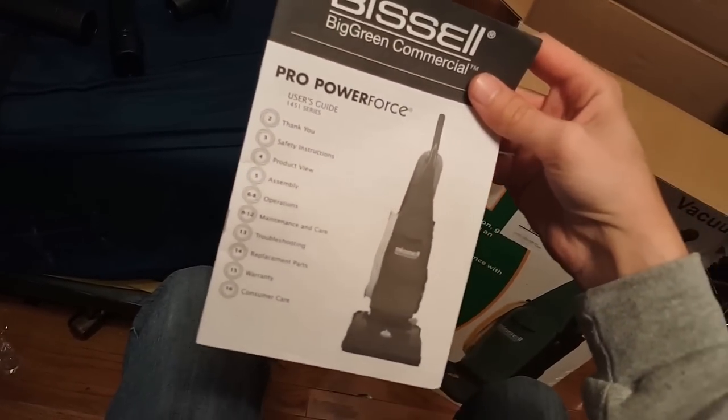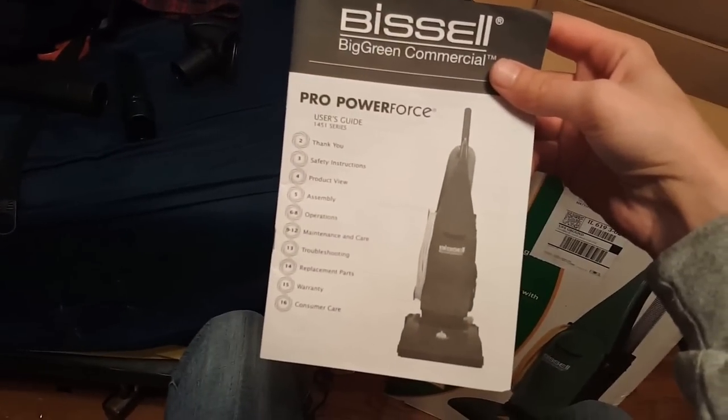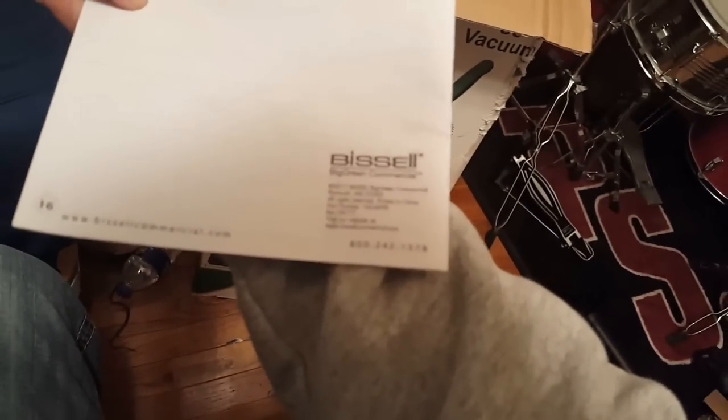Pro Power Force User's Guide 1451 series. The copyright is dated 2017, so this is an older stock of it.